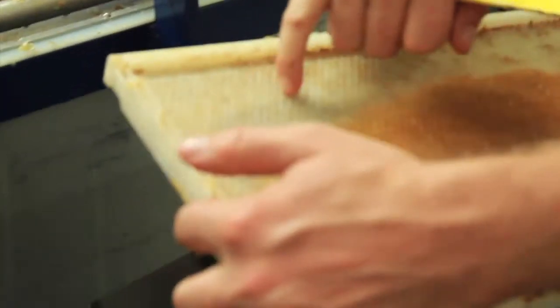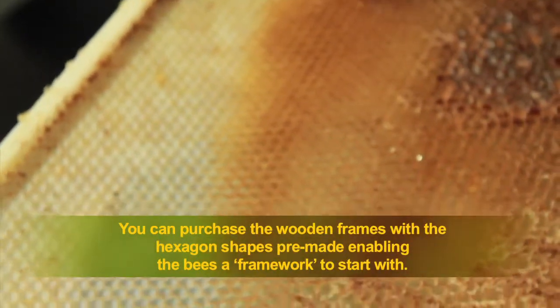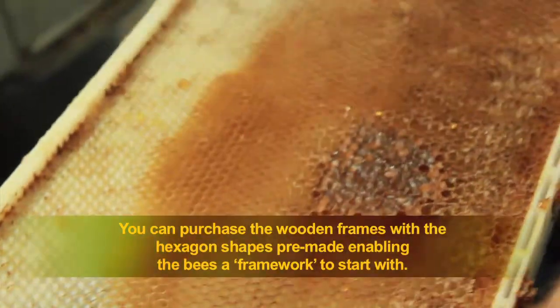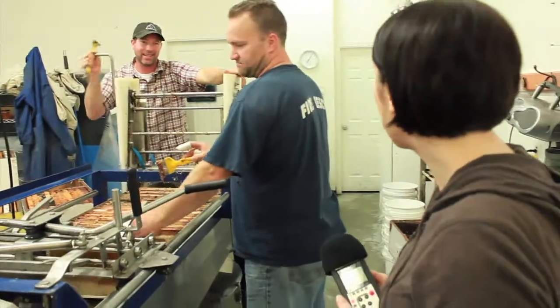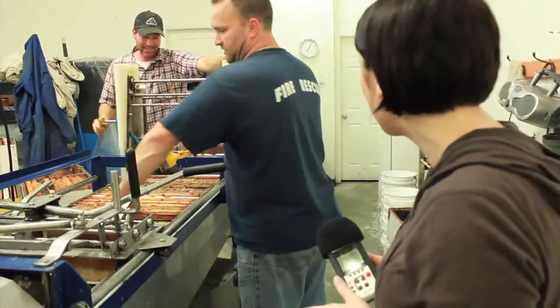This is just how you buy it in the store — the bees build all these hexagon shapes themselves. They produce the wax, build all the cells, store the honey in them, and then cap it off. How many times have you guys been stung? I get stung countless times each day — probably three or four dozen times a day.